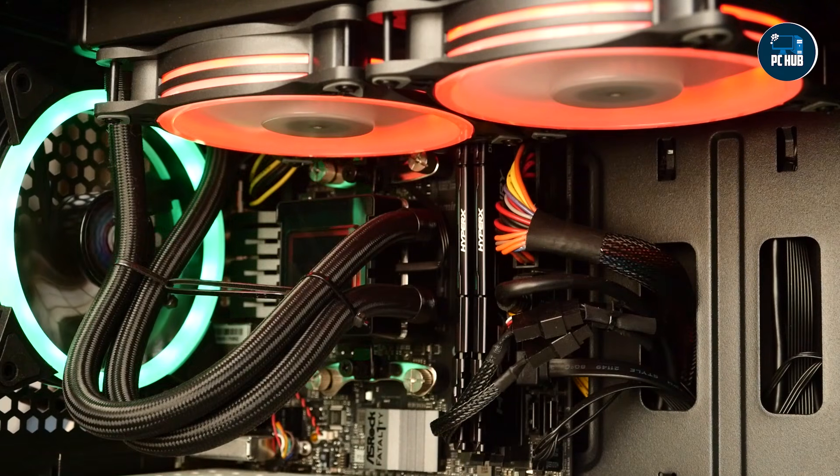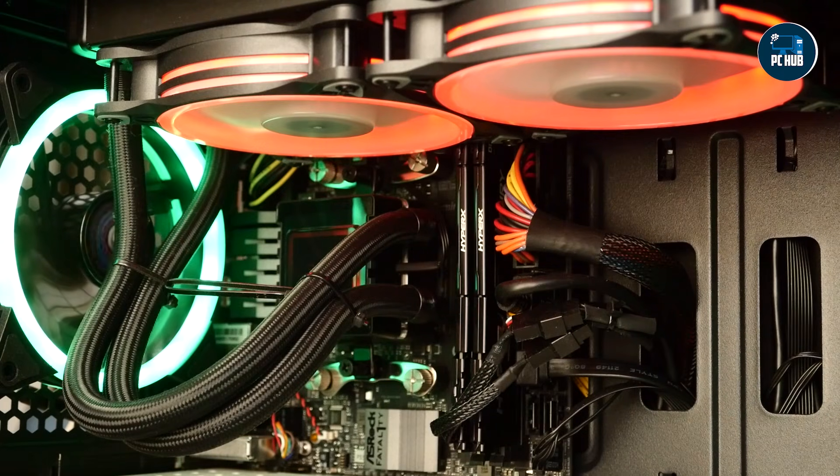We'll break down the features, usability, and durability of each, so by the end you'll know which cooling solution best meets your needs.